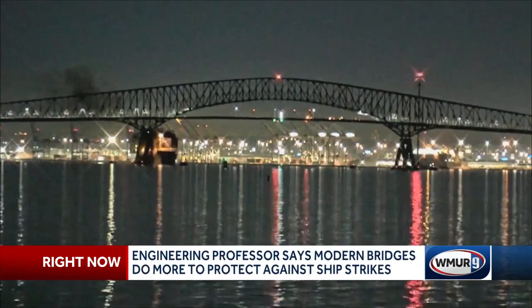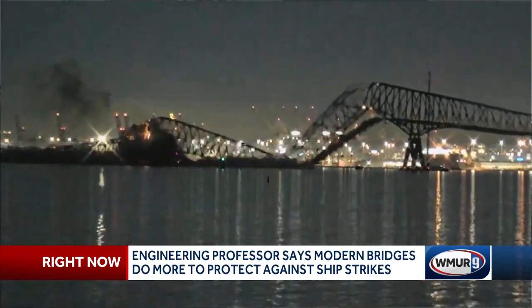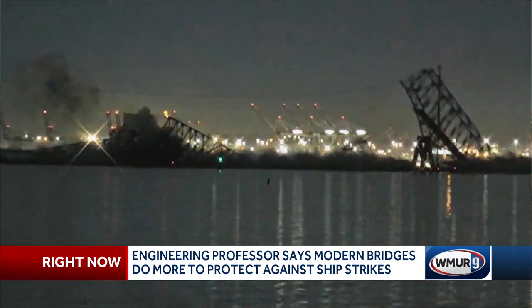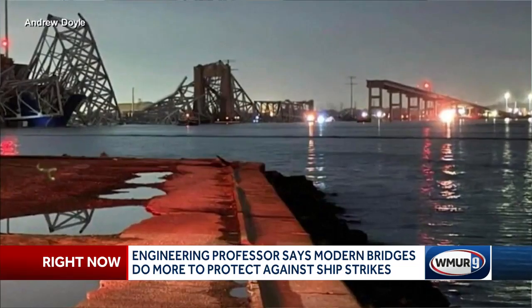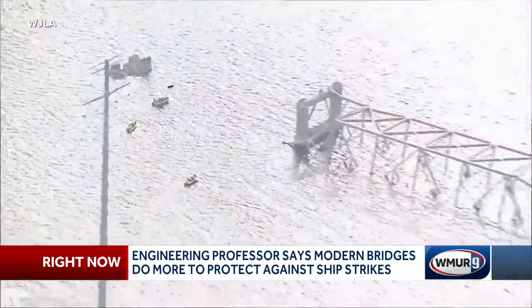Marissa, that engineer says these kinds of ship strikes on bridges are rare, but they do happen, and it's something that bridge designers have worked to account for in recent decades. Erin Bell is the chair of Civil and Environmental Engineering at UNH. She says it was actually another famous bridge collapse just a few years after the Key Bridge was constructed that led to all the changes to address these kinds of problems.